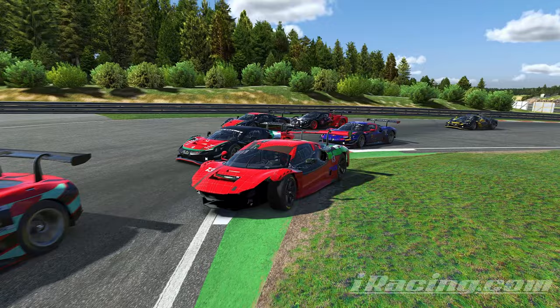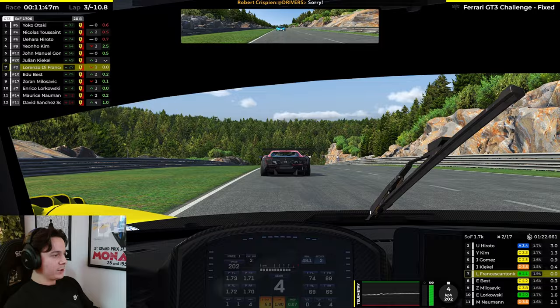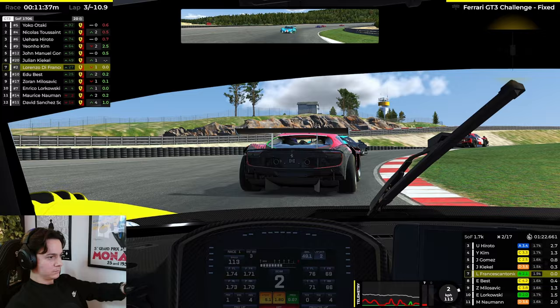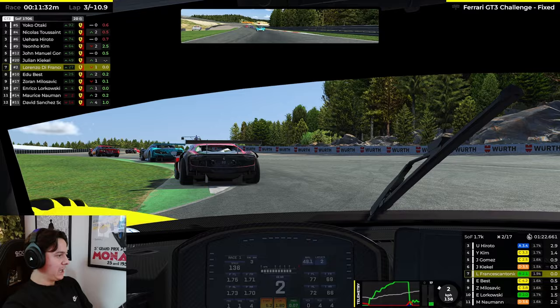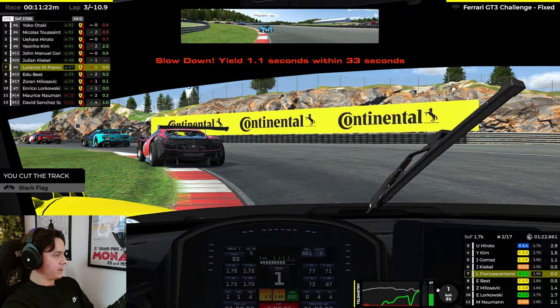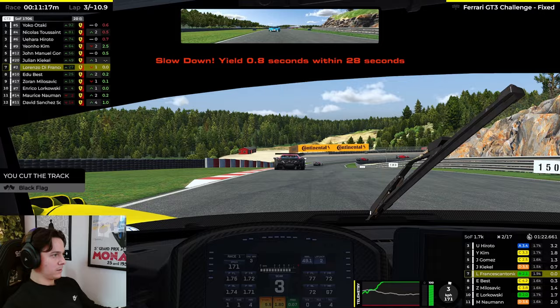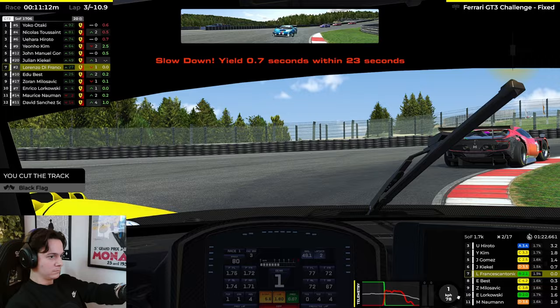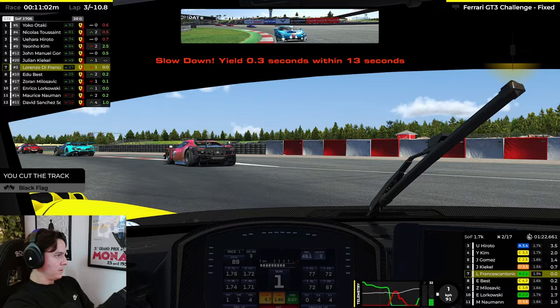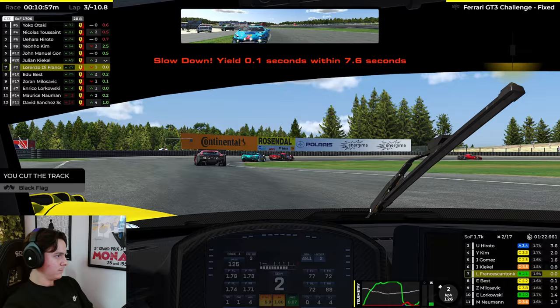Let's rejoin the live action in lap three. On this track it's very important to cut as much of the curbs as possible, however if you're not careful it's very easy to get a slowdown. This track is all about patience with your throttle, modulating well, cutting these curbs but not too much — and there comes another slowdown penalty. I need to lose another second.